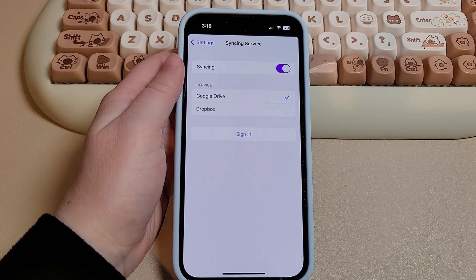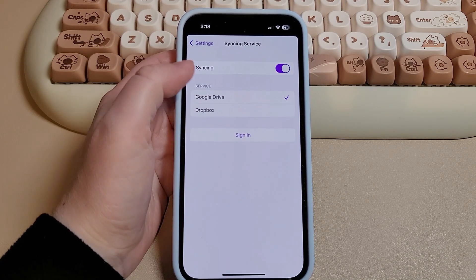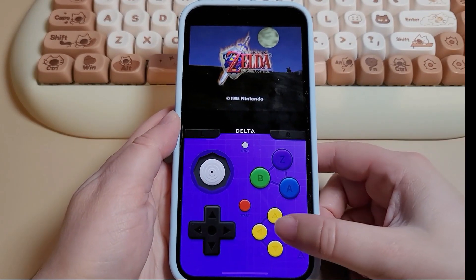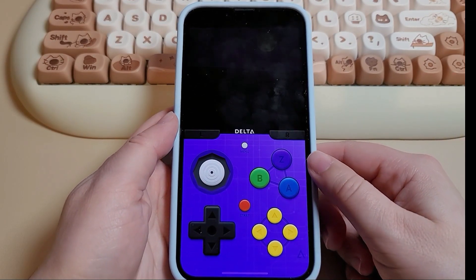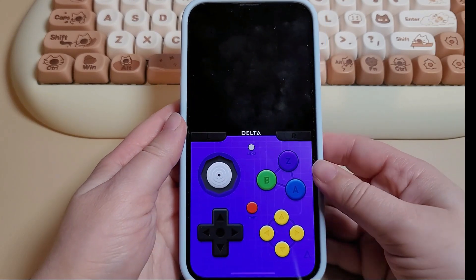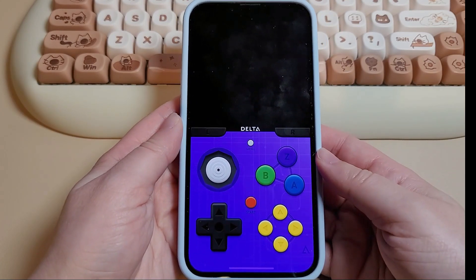I really don't have anything negative to say about Delta. Of course, I wish it supported more systems than it currently does, but I would rather have a pretty much flawless app that's limited than an app that has a lot of issues with a whole bunch of options. Other than that, I'm going to move on to the next app.